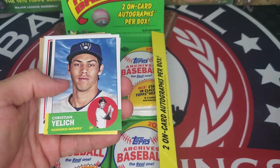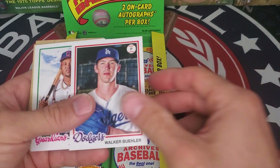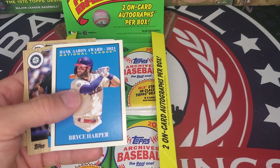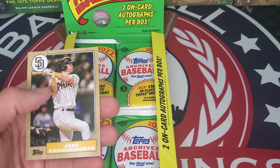Pack nine: Charlie McCormick, Christian Yelich, Kris Bryant, Walker Buehler, Jose Ramirez, Bryce Harper, Edgar Martinez, and Jake Cronenworth.